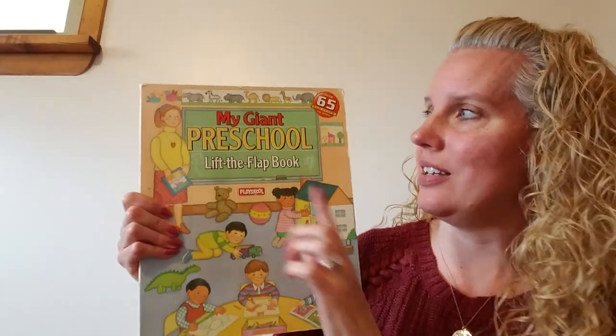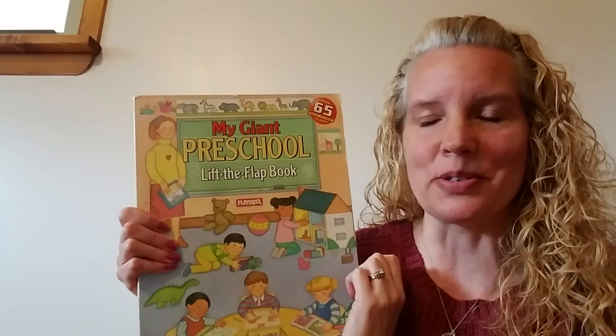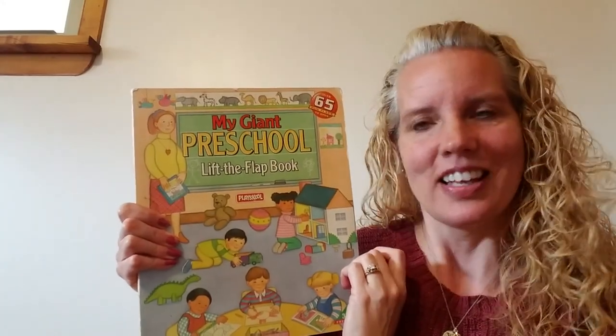Hi friends! How are you all doing? I hope you guys are doing very well. I miss you guys so much and I miss preschool — I miss our classroom. I miss seeing all of you. So today I thought I would read my giant preschool lift the flap book. Let's get started.